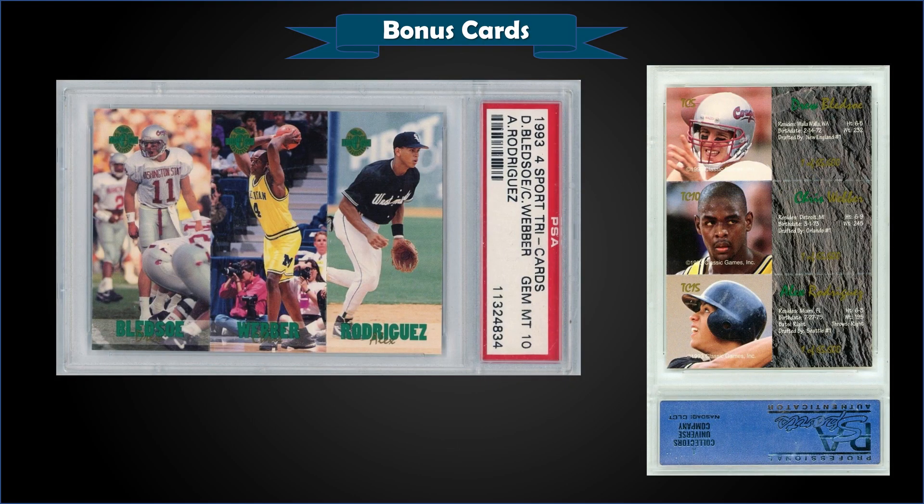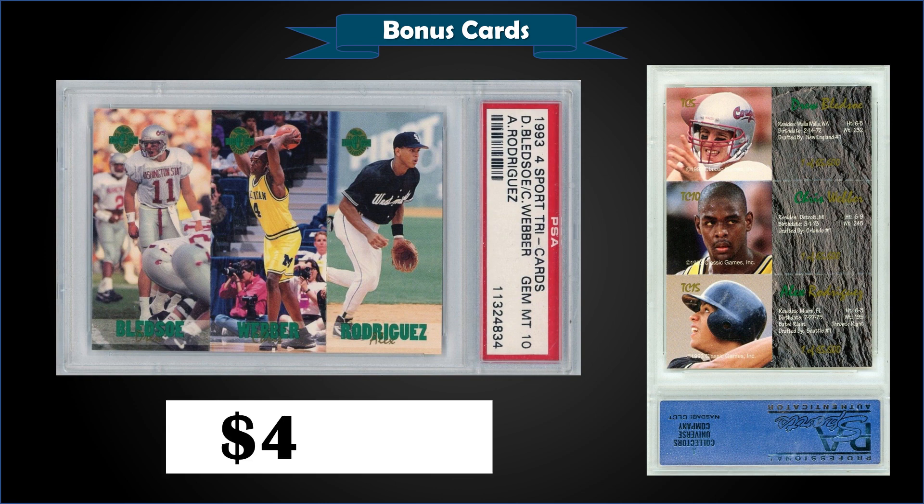Into the bonus cards — first up, from 1993 Classic 4 Sport we have the tri-card insert with Alex Rodriguez, Chris Webber, and Drew Bledsoe, graded gem mint PSA 10. This card sold at auction for $43.51. It's a pop of only 80 in a gem mint slab. This exact card sold for $50 in March of 2021. The print run was 65,600 — definitely a neat card showing three different sports.